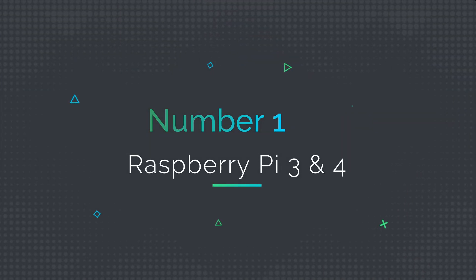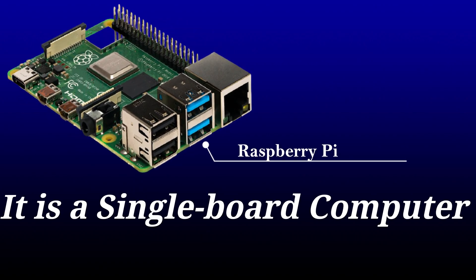Number 1: Raspberry Pi 3 and 4. It is a single board computer with Wi-Fi capabilities.